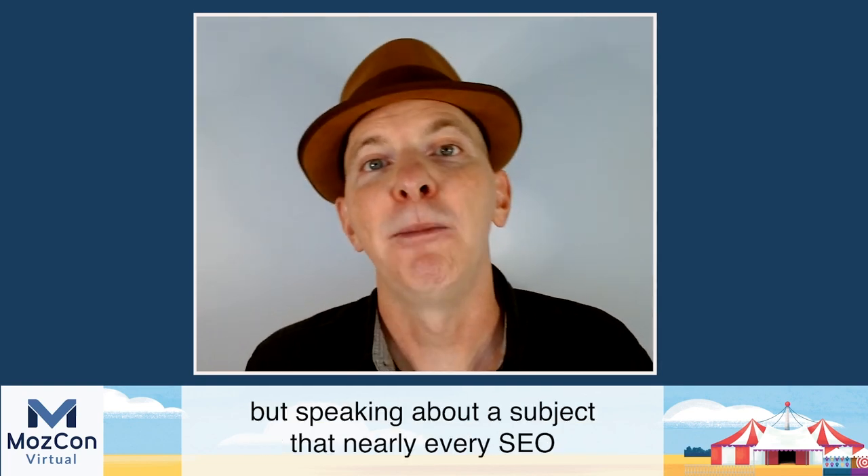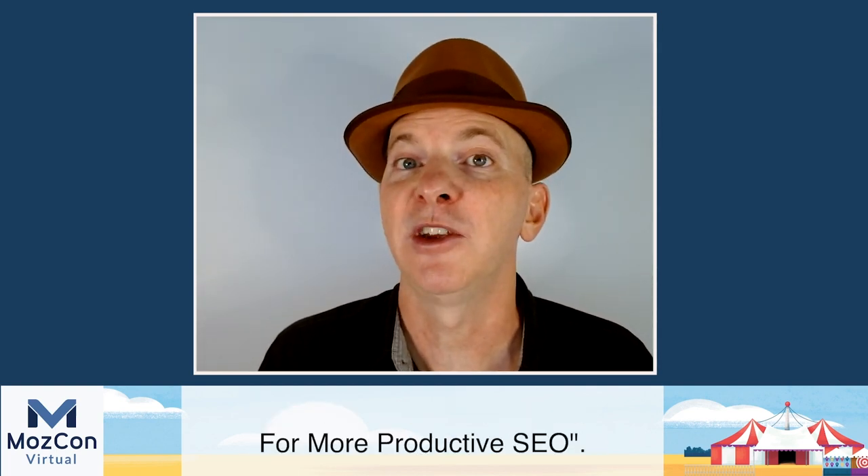Miracle is new to MozCon, but speaking about a subject that nearly every SEO touches upon at one time or another, but with a cool twist, and that is keyword research. Can we speed it up? Can we make it smarter via automation and APIs? Miracle is going to show us how. The talk is titled Harnessing the Natural Language Toolkit for More Productive SEO. Sounds really cool. Please welcome Miracle Inamenti Archibald.